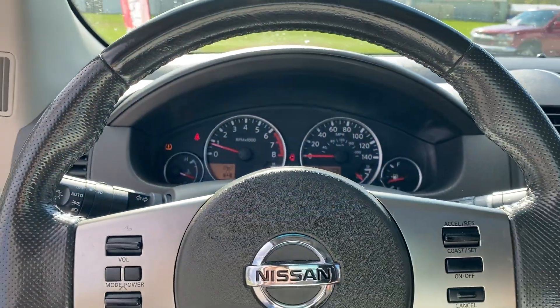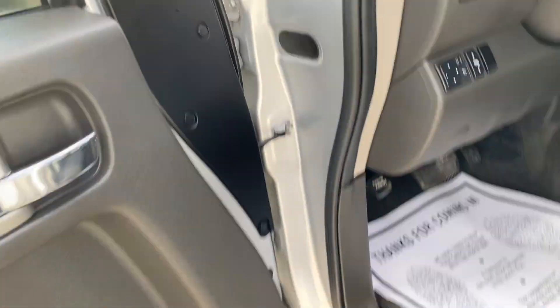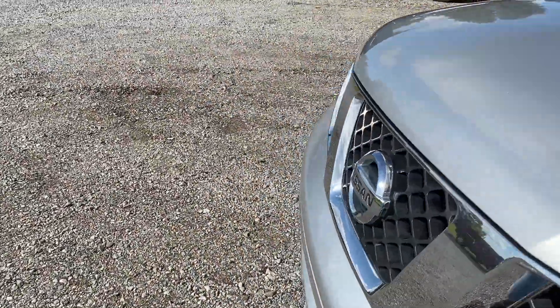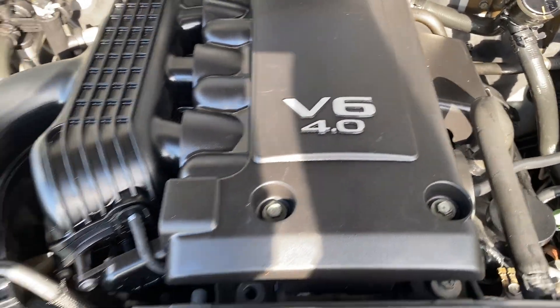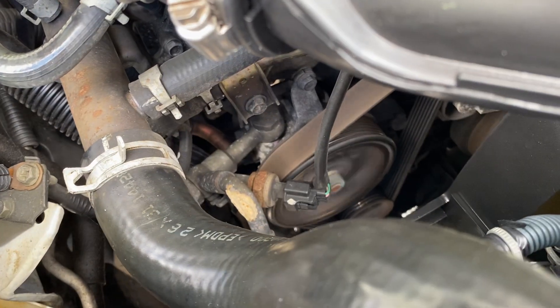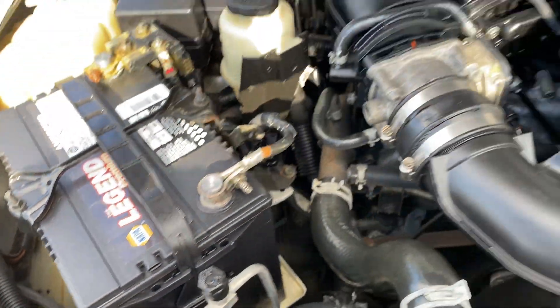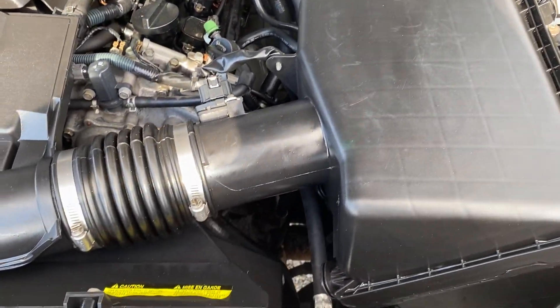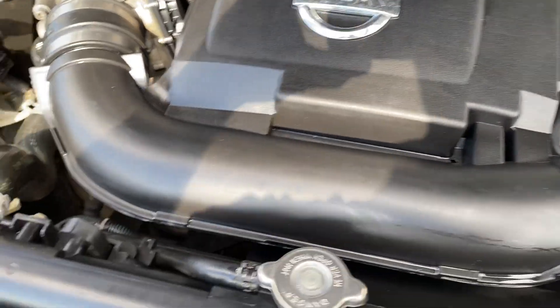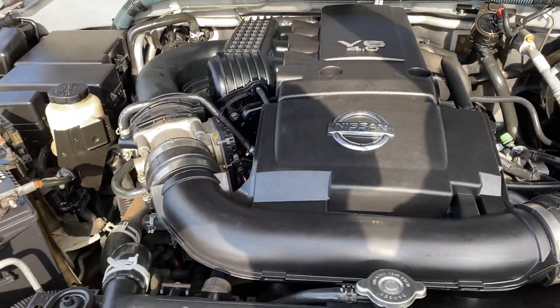We're going to go underneath the hood now — I think I've got everything on the inside. And show you how clean underneath the hood is. This is your 4.0 liter. It's got a Napa Legend Premium battery on it. Very, very clean car, guys. Engine sounds good — no ticks, anything like that.